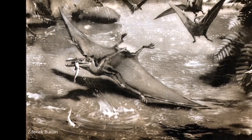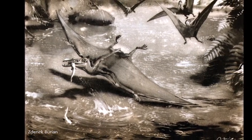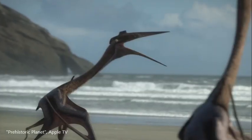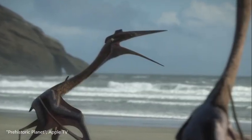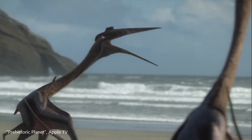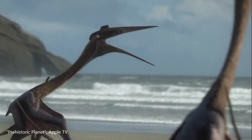The long-tailed pterosaurs went extinct at the end of the Jurassic period, but the pterodactyl group would survive until the end of the Cretaceous period. During that time, pterosaurs had evolved into the largest flying vertebrates of all time, including the species Quetzalcoatlus.